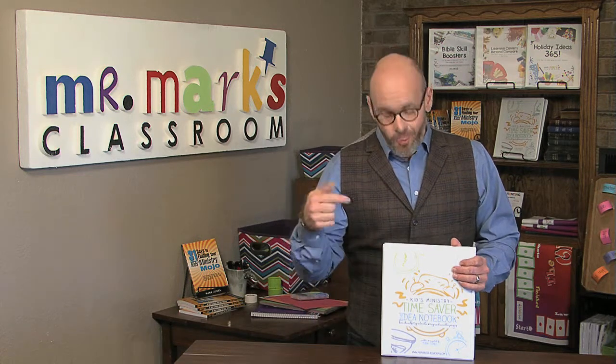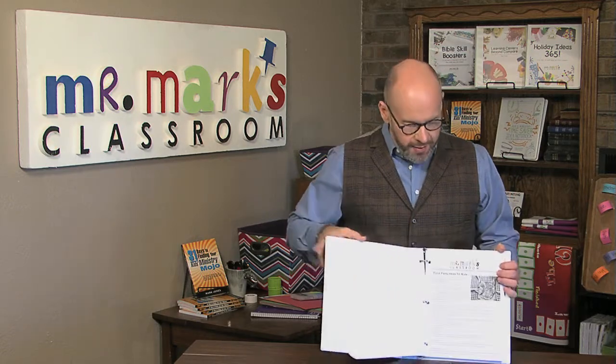The Time Saver Notebook. Listen, this is every children's minister's dream. This is really filled with go-to pages that you can use in your ministry. You will be able to just make a copy of some of these things and be able to just hand them out to your teachers. It's kind of like training on the go.